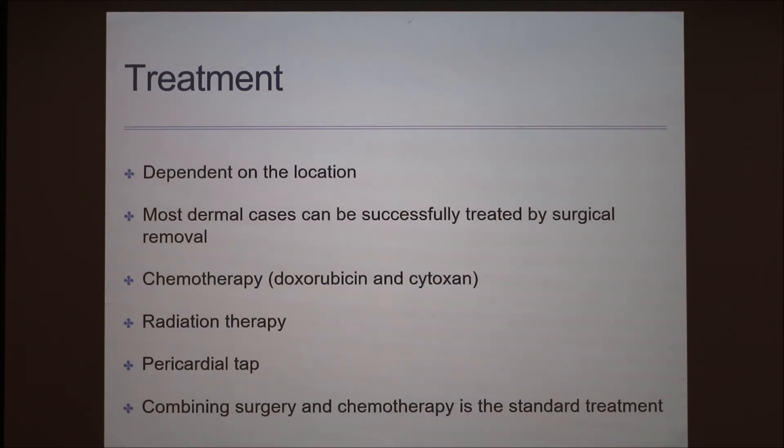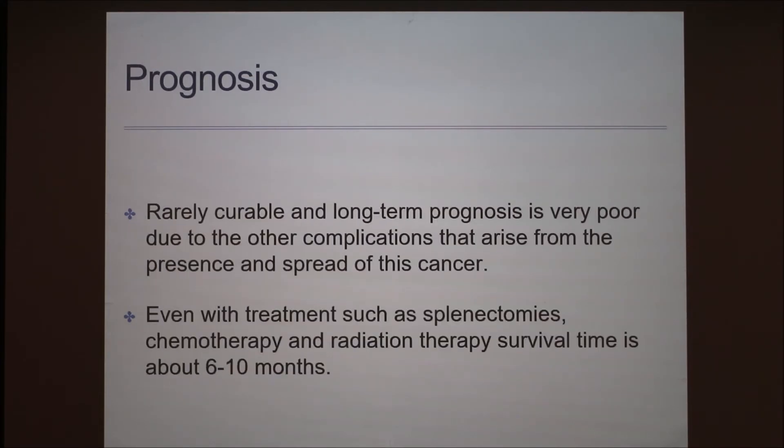The two main drugs in the chemotherapy protocols are doxorubicin and cytosine. When it comes to prognosis, hemangiosarcoma is rarely curable and the long-term prognosis for dogs is very poor. Dogs with internal organ involvement treated with surgery alone live an average of only two months. Dogs without identifiable metastasis at the time of surgery who are treated with chemotherapy can live up to about six to ten months.